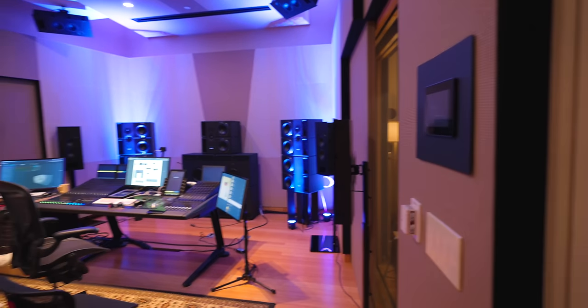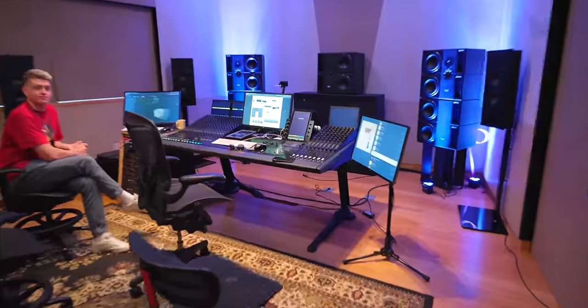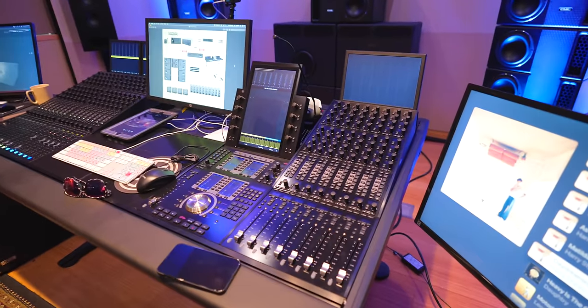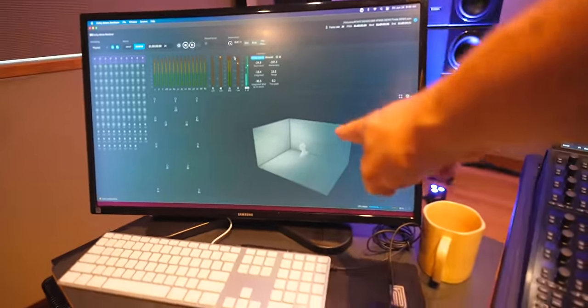Here is Studio B at Sweetwater. The centerpiece is the Avid S6 console. Here is the rendering computer — this is where all the panning happens and where you can see changes being made. When someone's listening to an Atmos mix, all of the data, all of the points and objects — that's metadata that has to travel with the mix. In terms of file size, if you're using 128 objects you could get five or six gigabytes in a single song — it's an ADM wave file, and when you import it back into Pro Tools it opens up all your objects and automation.